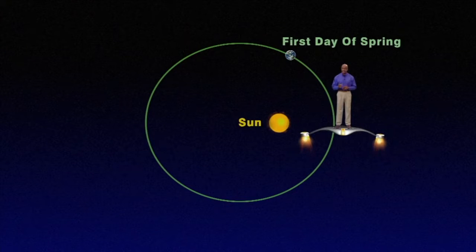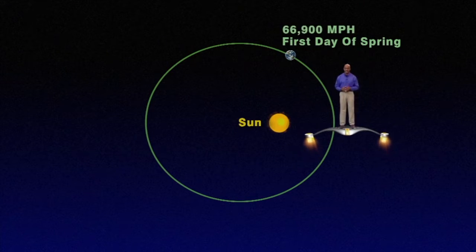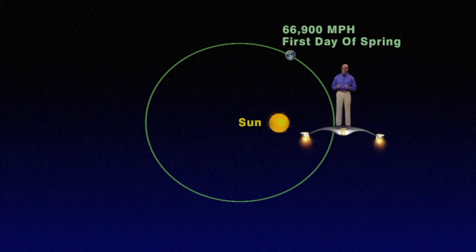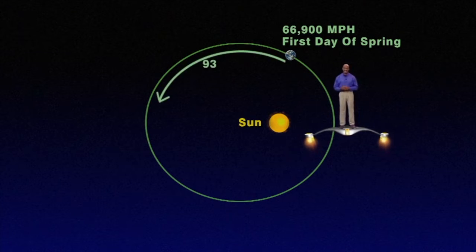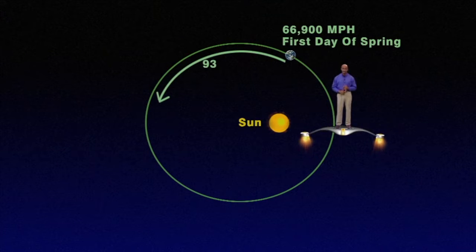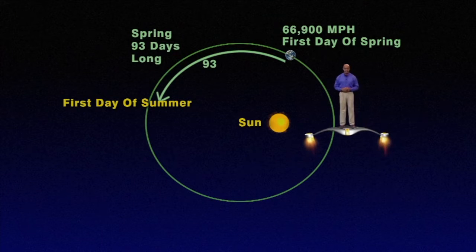On the first day of spring, our Earth is traveling at a speed of 66,900 miles per hour. It is actually moving farther from the sun and slowing down, and thus takes 93 days to go from the first day of spring to the first day of summer. So spring is 93 days long.